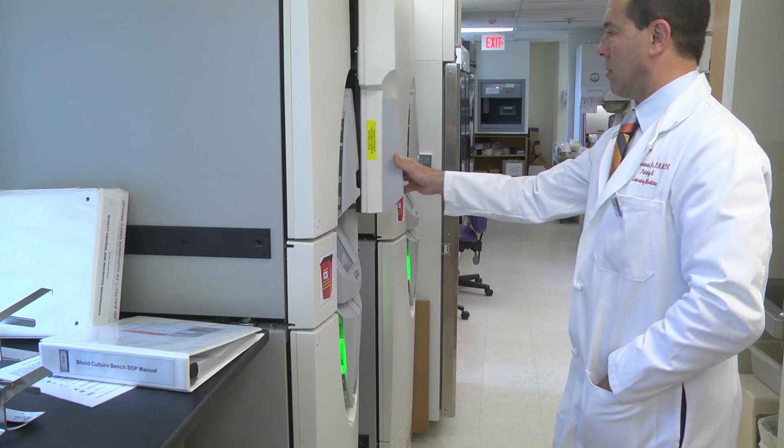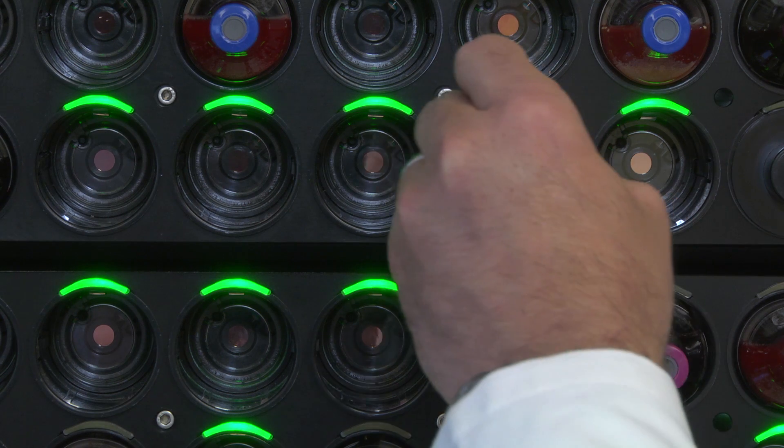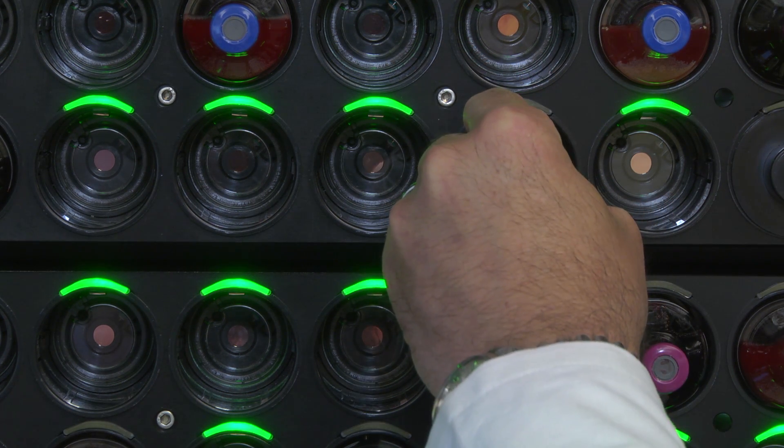Even though patients don't see us very often, we are at the end of every sample that is taken while a patient is in the clinic or in the hospital. Every member of our team always has a patient in mind at the forefront, because that's what we are here for — to take care of patients.